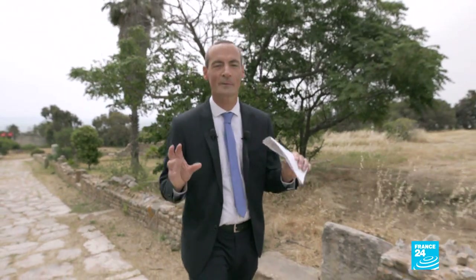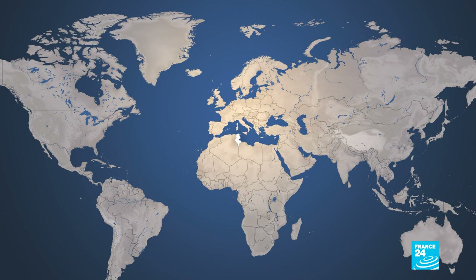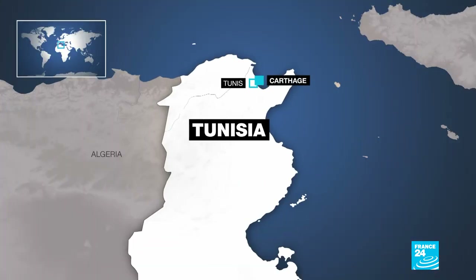Welcome to what must be one of the most beautiful ancient sites on the planet. We're here at Carthage in Tunisia, a site that began its history almost 3,000 years ago. It was the centre of a huge empire that stretched right across the Mediterranean. It was destroyed and then rebuilt by the Romans.